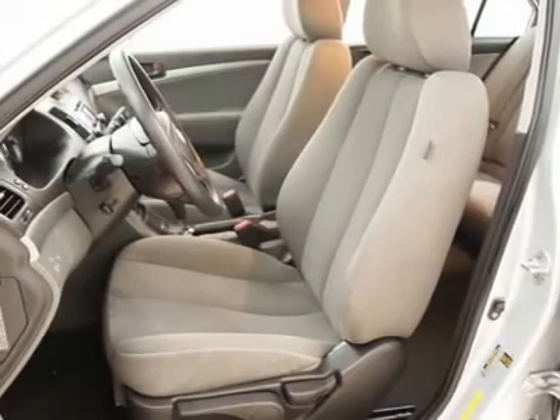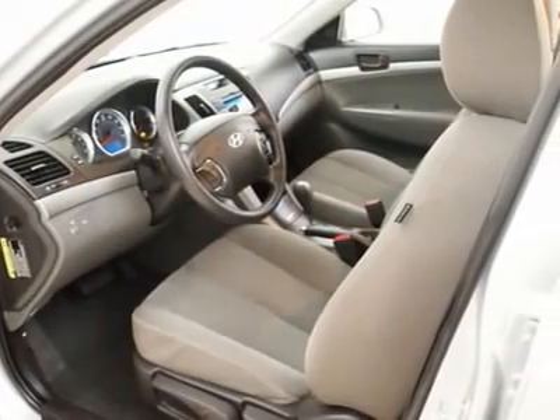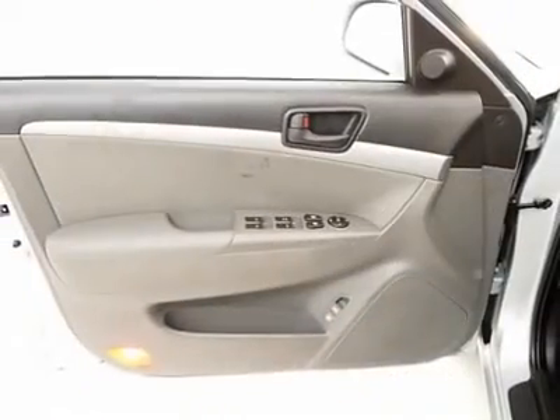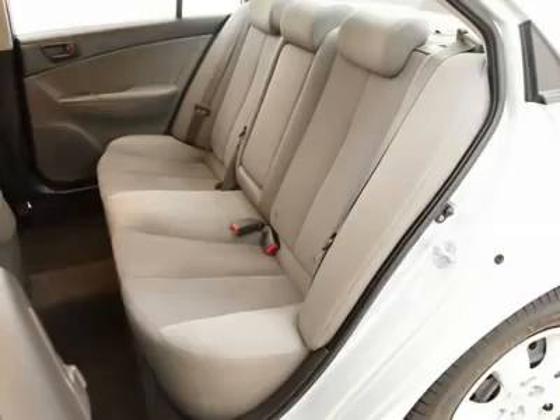Having gone through our rigorous 120-point ASEA certified service inspection and our premium high-quality care maintenance program, you can be sure to find this vehicle in excellent condition both inside and out.